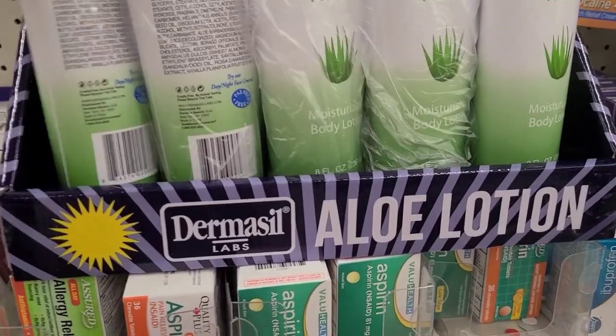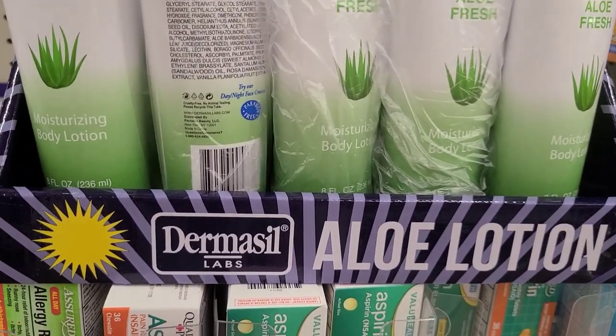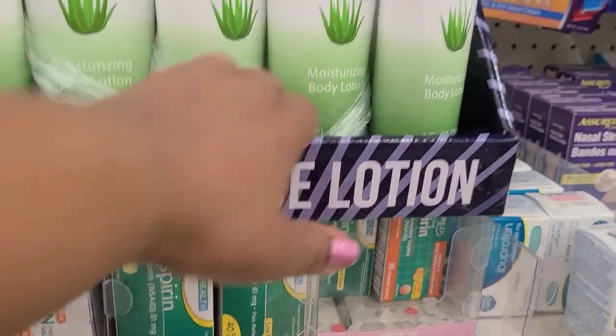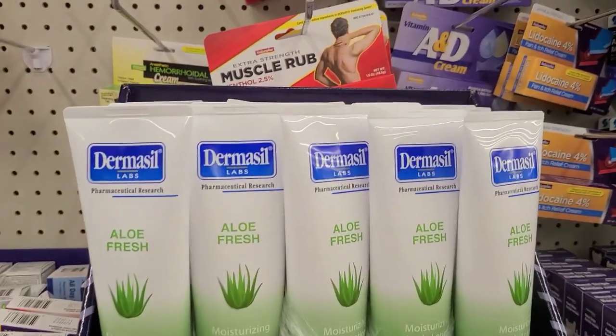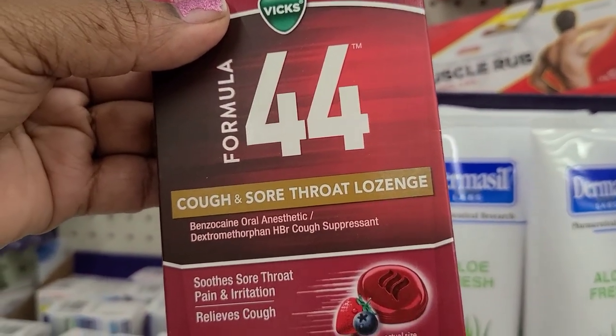There's an entire Dermacyl lab lotion and aloe display - first time I ever see a full display like that, usually it's half empty by the time I get here. Then I see the Vicks Formula 44 cough sore throat lozenges.